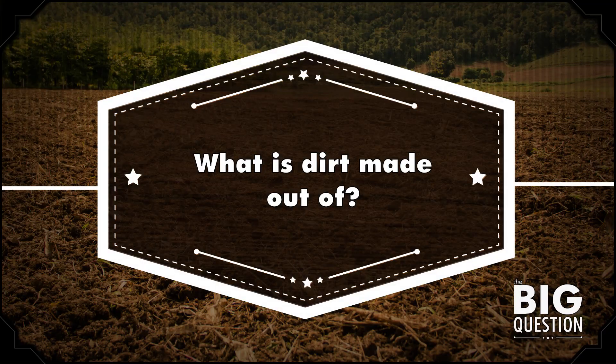Hi, I'm Craig. I'm a dirty, dirty man, and this is Mental Floss on YouTube. Today I'm going to answer Callie Waddle's big question: what is dirt made out of?